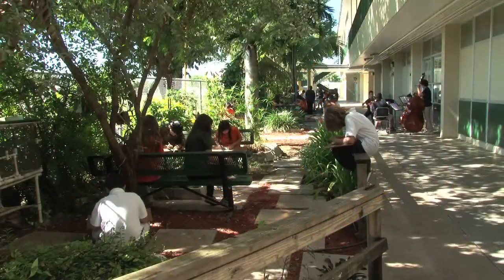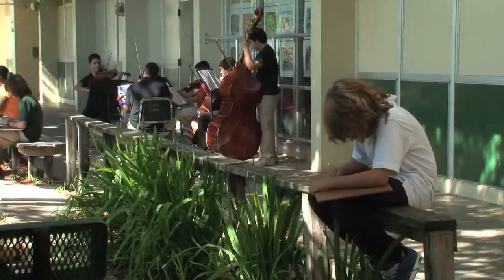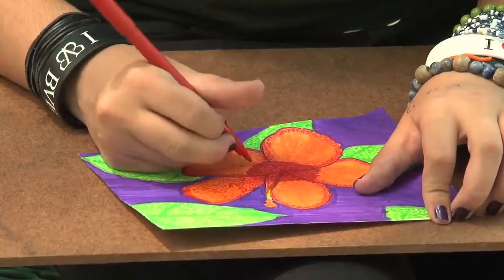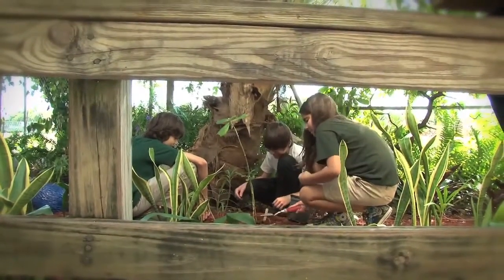These middle school students have created such a great green space, it inspires kids in the youth orchestra and motivates young artists to sit among the plants and flowers to draw. They have an opportunity to create this beautiful space in the garden, so they're out here planting and actively learning about the plant life as they're out here.